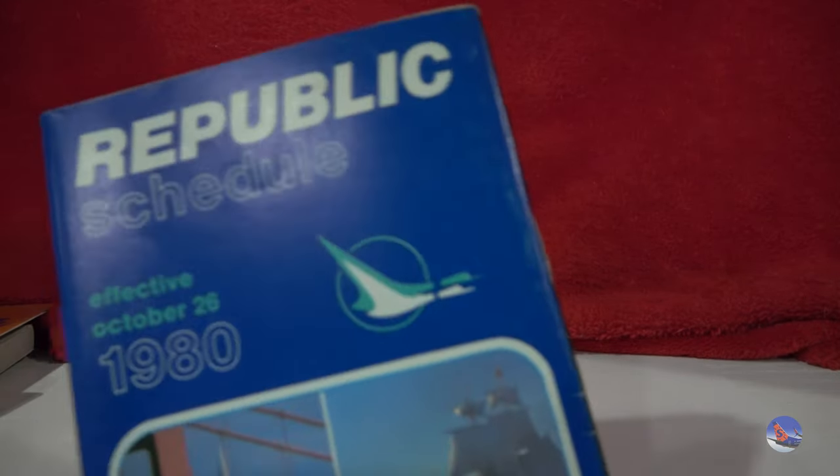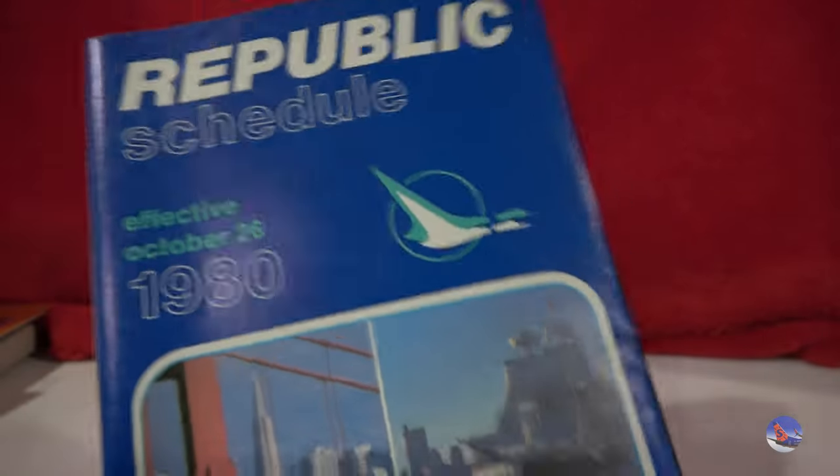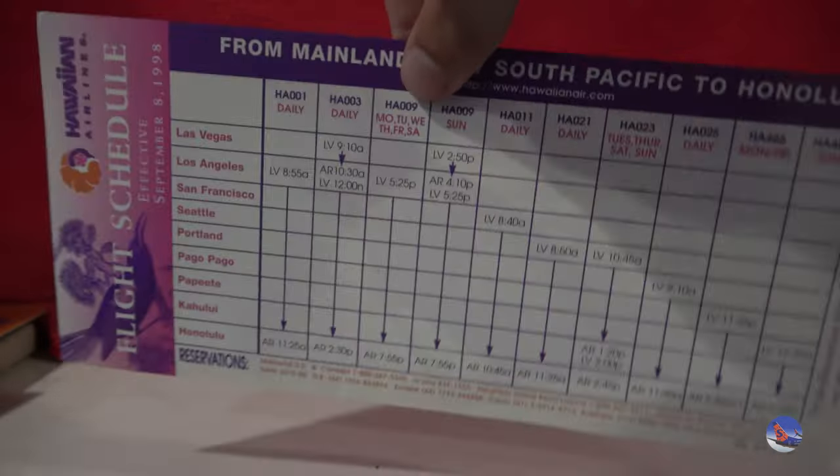And then we have some more timetables. This is one of the ones I bought — a Republic timetable from October 26th, 1980, made right after they acquired Hughes Air West and expanded out on the West Coast, though that didn't last long as they suffered financially. And we have a Hawaiian Airlines flight schedule from 1998 — it's a two-sided one. And then a pair of Southwest flight schedules from September 12th, 1999 — in air quotes, because someone ripped out the pages and left only the front and back covers, but there's a cool route map on it.